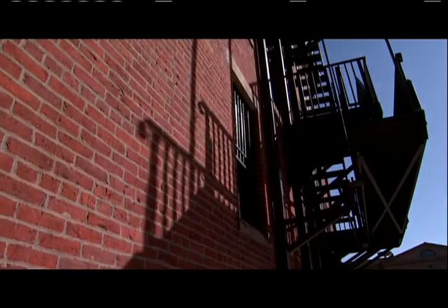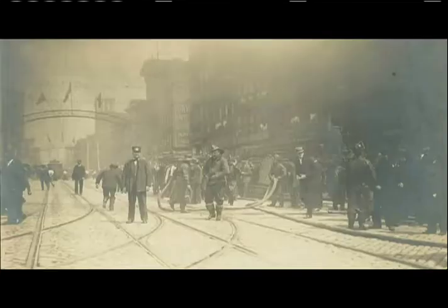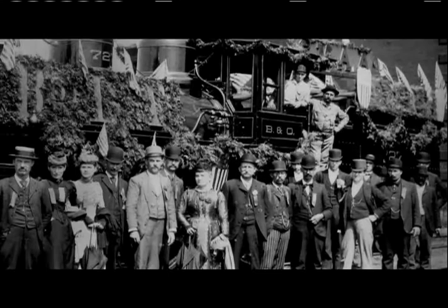By the end of the 19th century, the near north side and the rest of Columbus was enjoying phenomenal growth. But with the growth came challenges — the traffic around the train station had become unbearable, and Columbus needed an entrance to the city that made a statement.